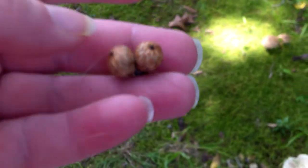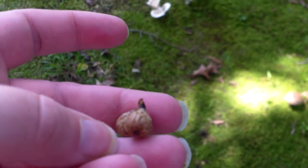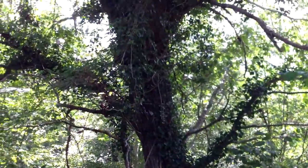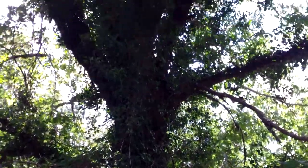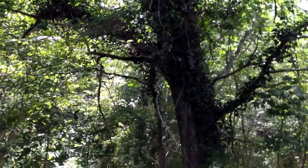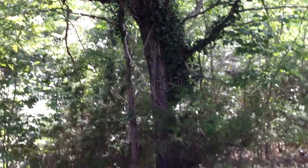Here are some little acorns from the tree. This is a really old tree — it's covered in ivy. My grandmother wanted to put kudzu because she thought kudzu was pretty, but she picked ivy instead. I guess it's killing it slower, but it still is killing it.